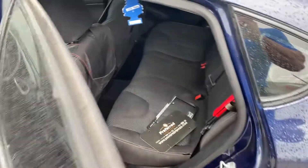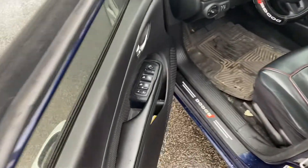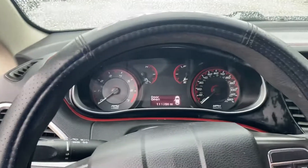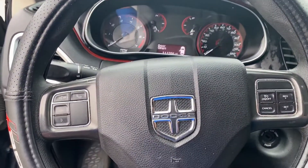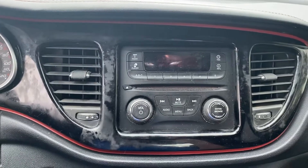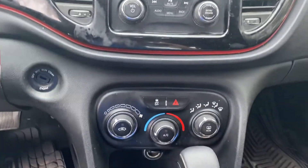Plenty of legroom, power windows, power locks. We'll take a step inside. We have your instrument cluster which is fully customizable. Bluetooth, hands-free calling, voice recognition, cruise control. We got your media center here, a CD player, and your climate control.